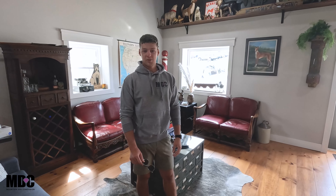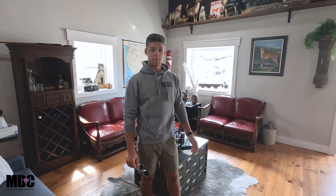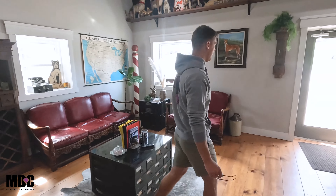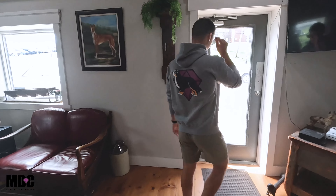Hey guys, Jay here with Mountain Dog Companion. Today we're going to be talking about the map and how the transportation works. Come along for the ride and follow along and we'll be on our way.